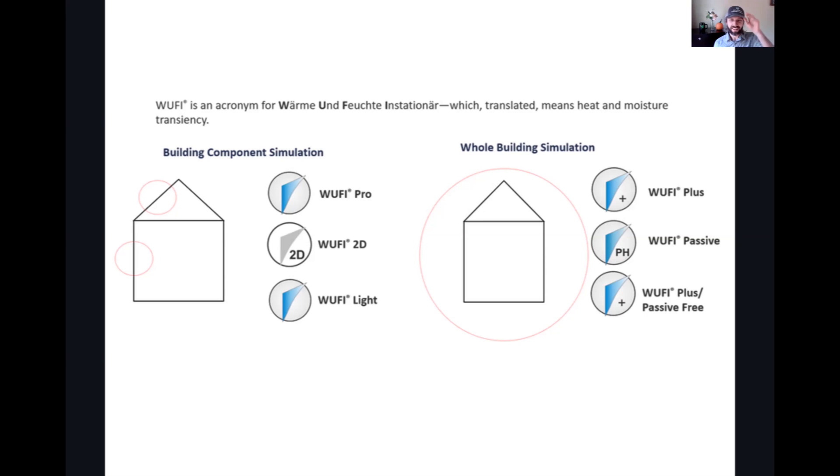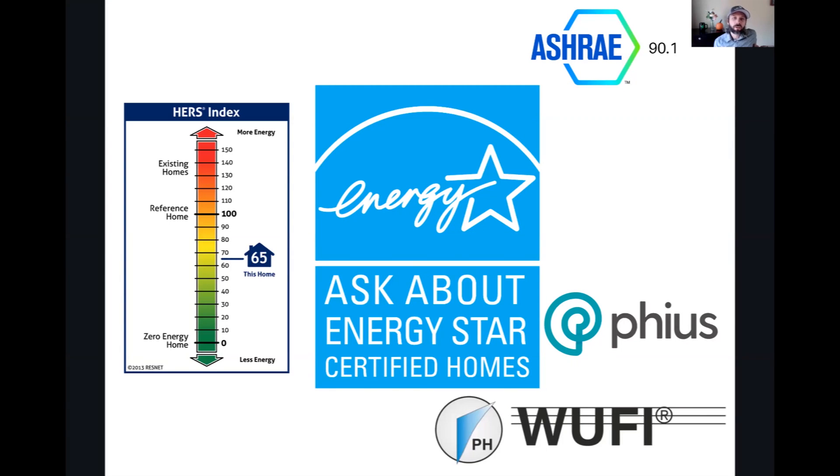Thanks, Lisa. Energy Star certification — I'm going to briefly talk about it because it's not a rating program per se, but it is an energy program and it fits in this hybrid world between energy rating and green programs, which we'll be talking about in the next session. Energy Star in and of itself is really more of an energy efficiency prescriptive program with a performance target of hitting a HERS Index rating of somewhere around 70, which floats around based on bedroom and square footage sizes.